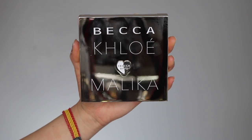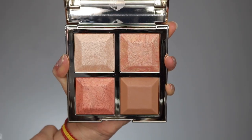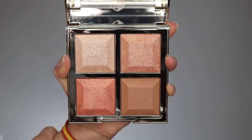So really quickly, I'm gonna show you what I purchased from the collection. First, we have the Bronze Blush and Glow Palette. I picked up the Khloe one because that is for lighter skin tones. It comes in this very pretty mirrored packaging with Khloe, hearts, Malika, hashtag Becca, BFFs, heart on it — really cute mirrored packaging, very similar to the Be A Light mirrored packaging. You open it up and you have one highlighter, two blushes, and a bronzer. This particular palette retails for $44. You can get it right now in stores at Ulta, also on Becca online, and it will be available in Sephora on December 26th.